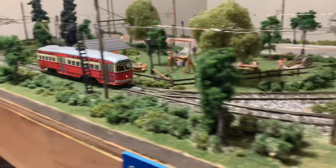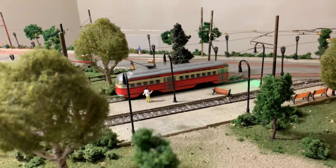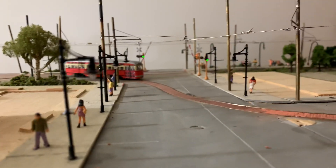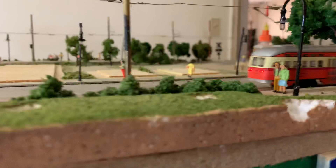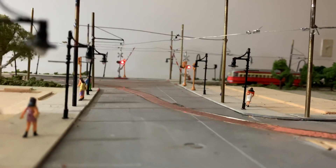Going around. Makes a stop at the park — passengers. Caught a red light. Wait for the light to change. There we go. Coming around to the other stop.